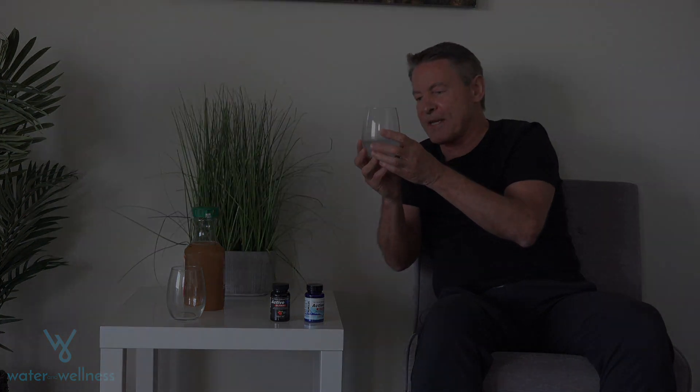This is the maximum concentration right now, and within the next one to three minutes you'd want to finish it. Chugging it is a very acceptable and good way to take it.